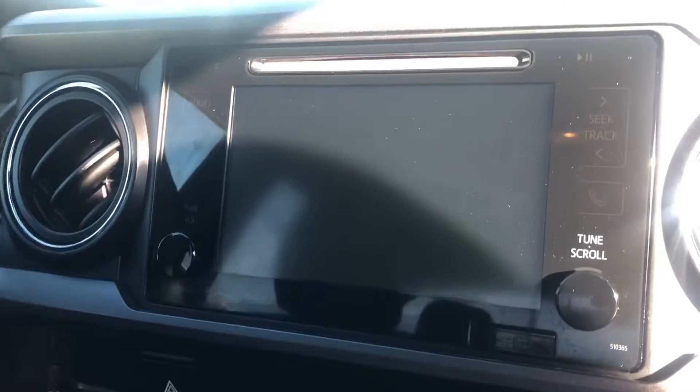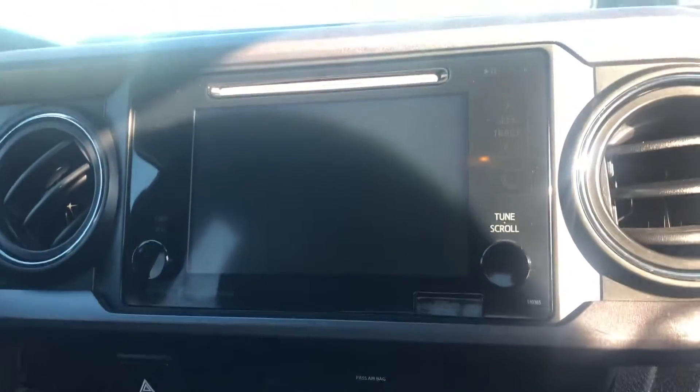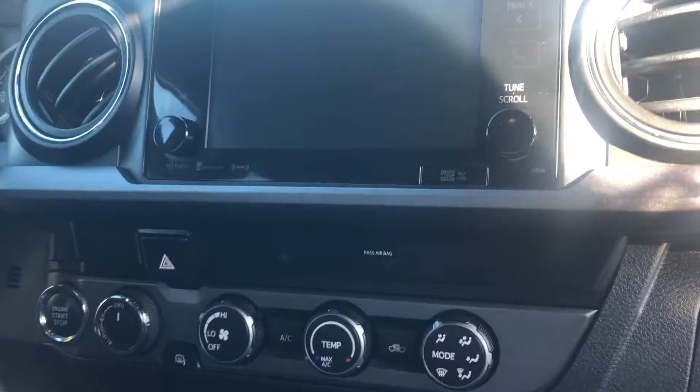Starting off with the interior, you have your cloth seats. You have a wireless charger for your phone. Here is a good look at your front display. You have all of your Bluetooth capabilities and XM radio.